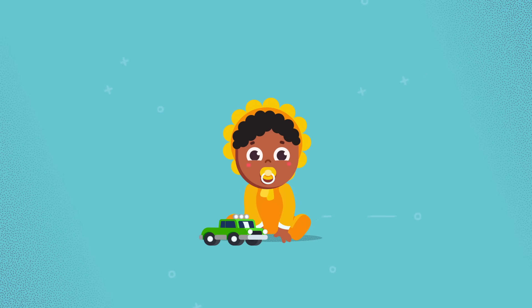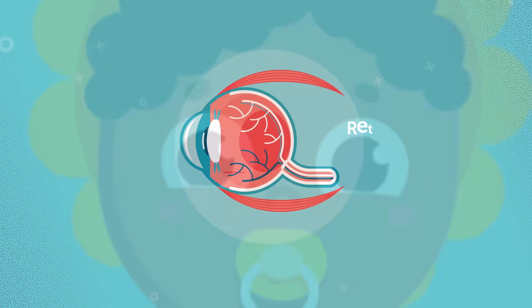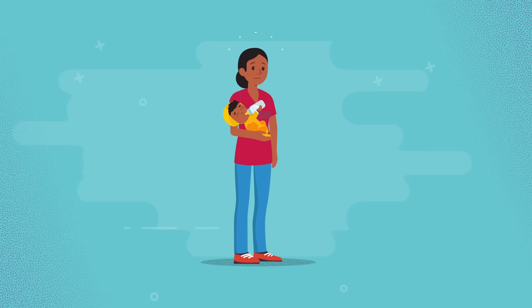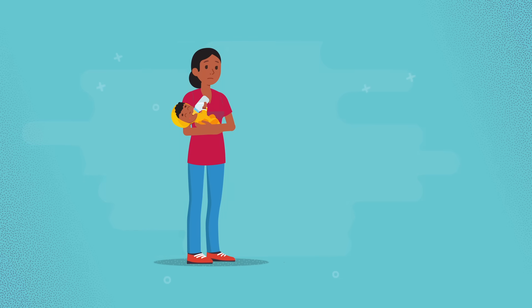Retinoblastoma is a rare form of childhood eye cancer that's almost always diagnosed before age 5. It affects the retina, the nerve tissue in the back of the eye that is sensitive to light. A diagnosis of cancer can seem scary, but the good news is that retinoblastoma is very treatable, and with the right treatments, most patients can be completely cured.